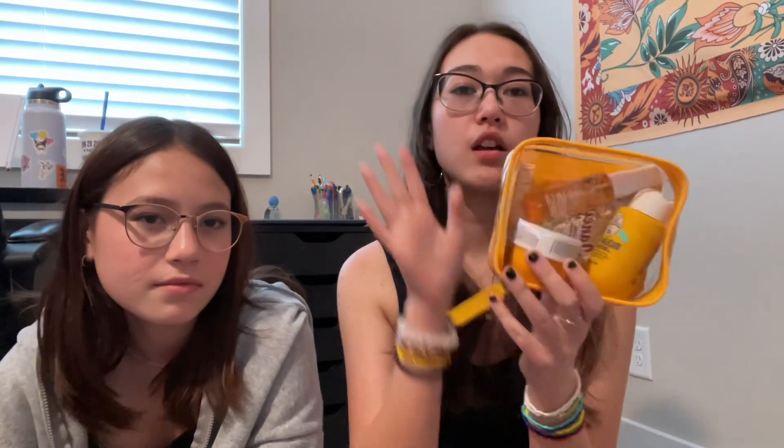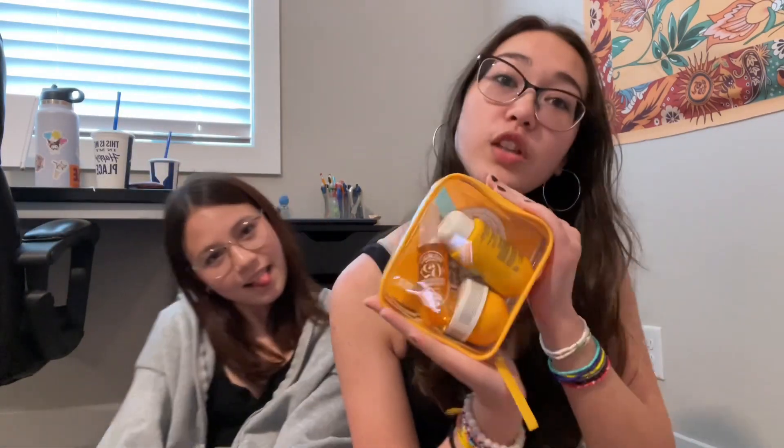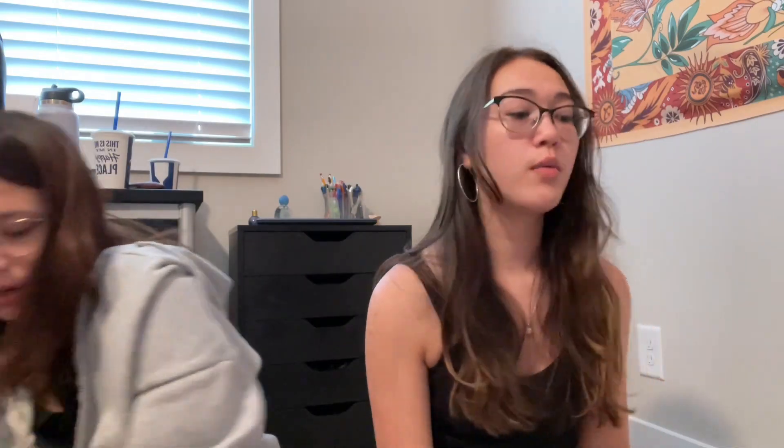Next we have the Sol de Janeiro travel pack — it has the 62 scent, the shower gel, and more, for when we go on our vacation. I'm really excited to try this out. And then I also got the Sol de Janeiro One in Rio, a new scent. I am so excited for this, it smells so good.